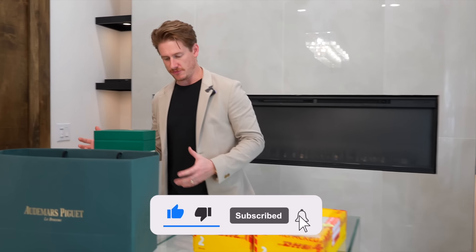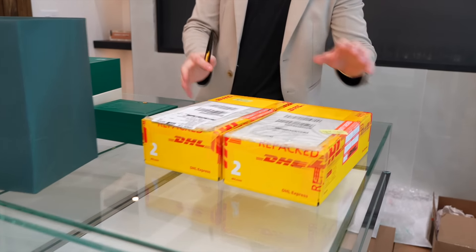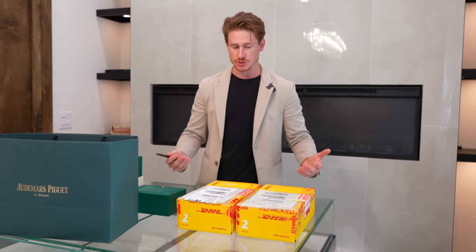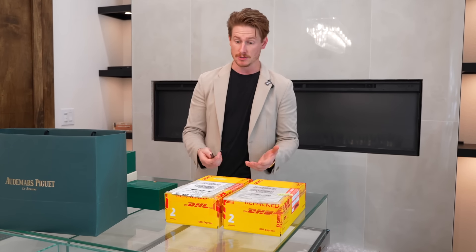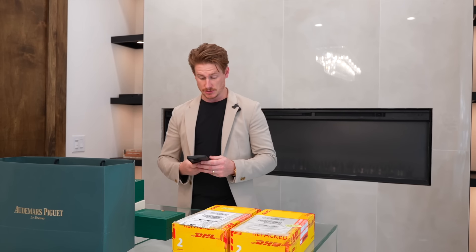We got some new stuff in and have a few updates on a couple of pieces. This right here was supposed to be something specific — I'm not sure why there's two boxes and both of them are extremely light. It came from a dealer and was supposed to be a two-tone Daytona full set. It doesn't look like it, and I'm not really sure how this could possibly be in here.